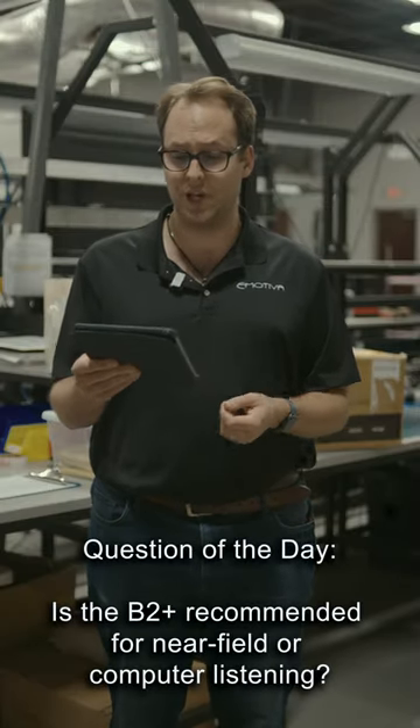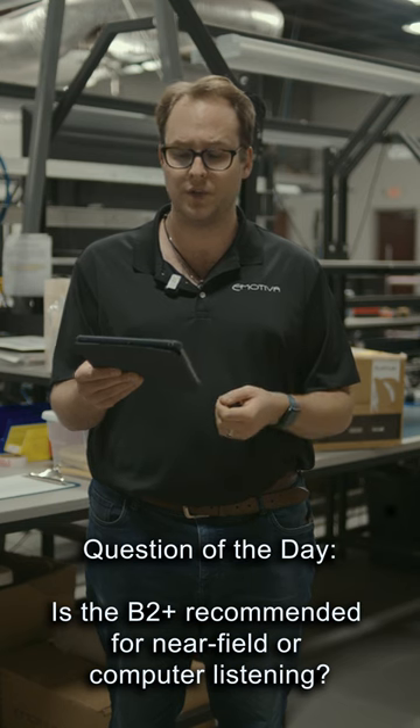Hey guys, it's Jake with eMeteva's question of the day. Is the B2 Plus recommended for near-field or computer listening?